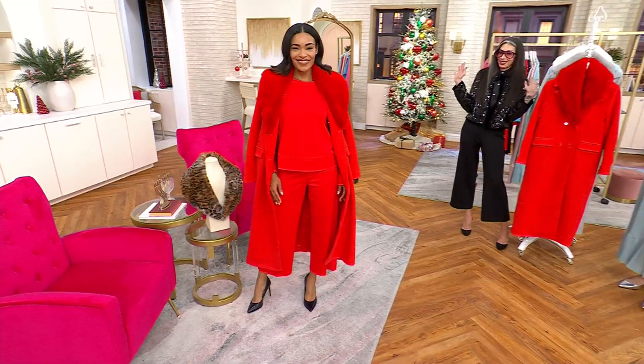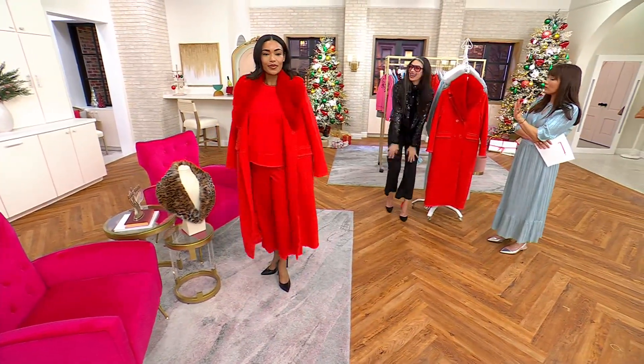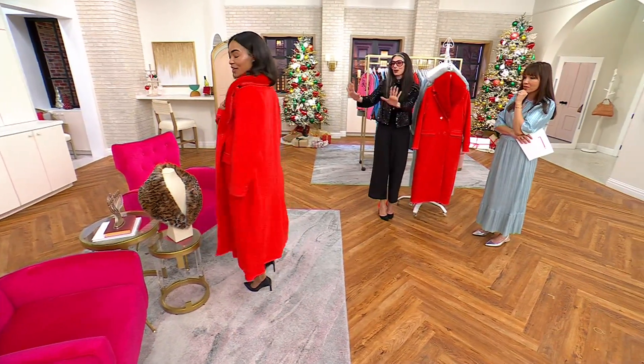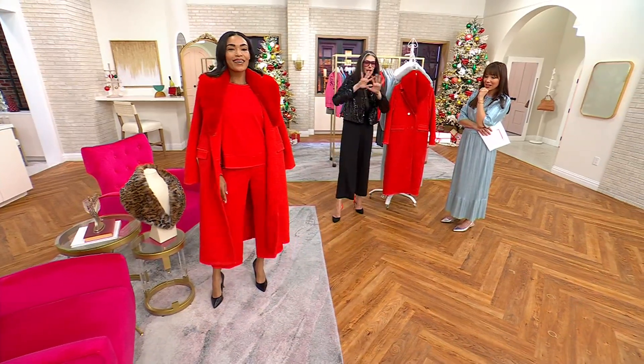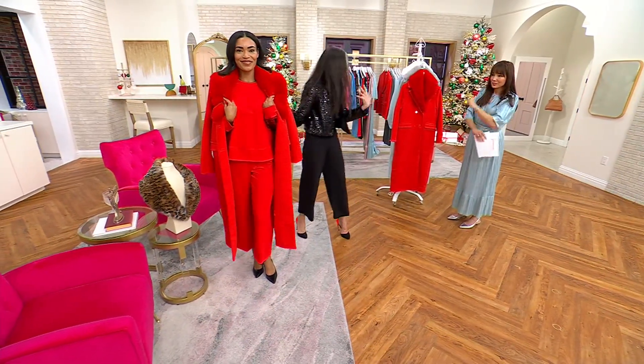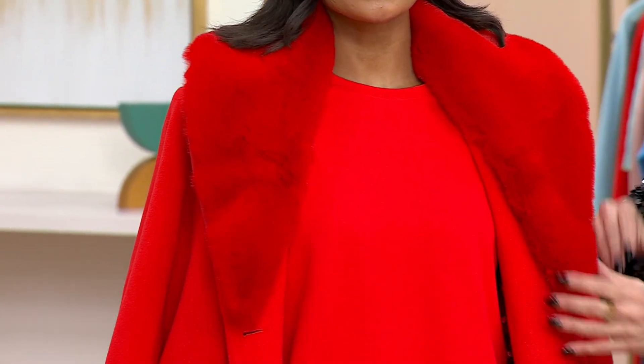Can we please look at Ashley's outfit? Oh my gosh, this is so editorial — she looks like she was just styled for Vogue or something. I didn't even know you were going to look this good. This makes me so happy. She could be on the cover of a magazine.